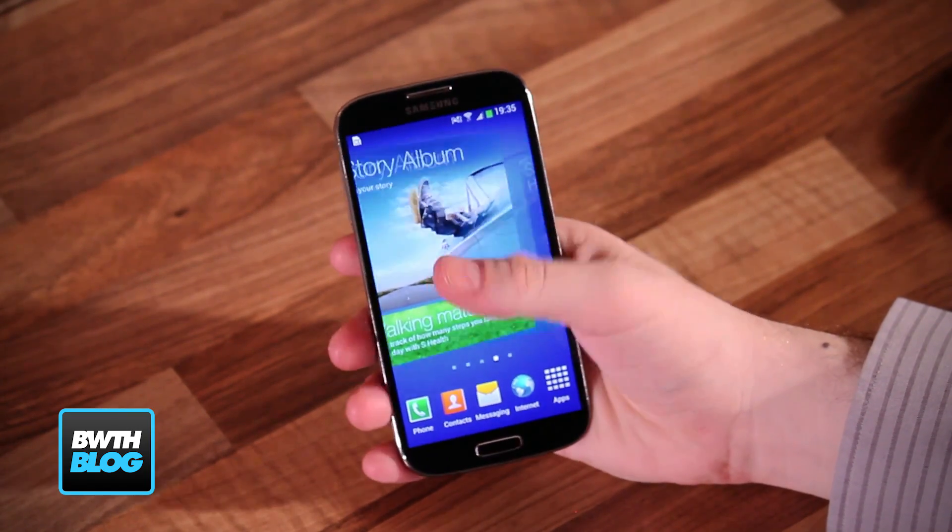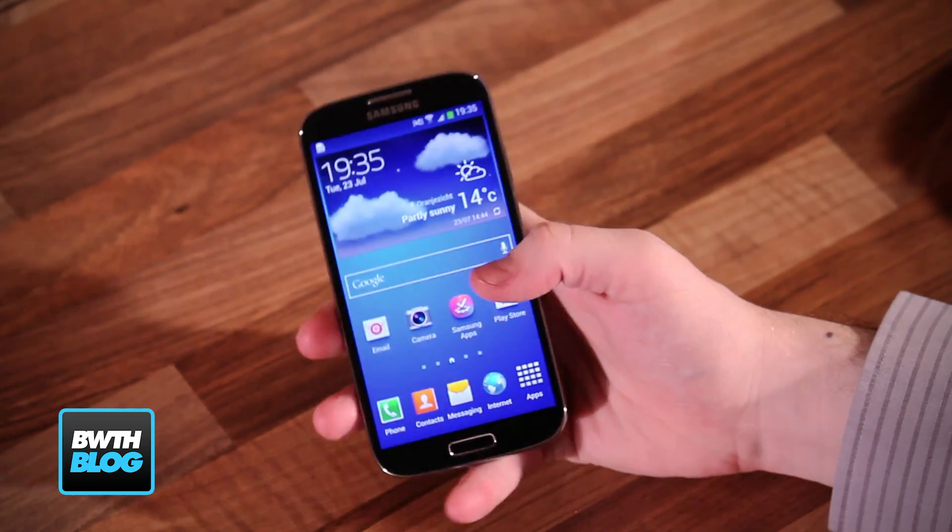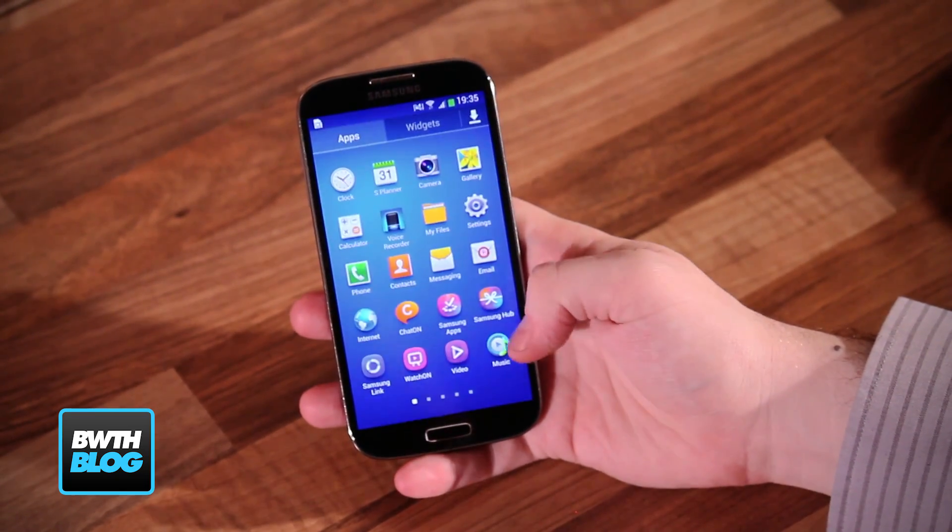It runs Android 4.2 Jellybean, which is Google's latest version of the software, but you won't really see much of it because of Samsung's proprietary skin called TouchWiz. While we aren't really fans of TouchWiz, Samsung customers do appreciate the consistency of having it on one device and then also the next, and the design is very consistent.